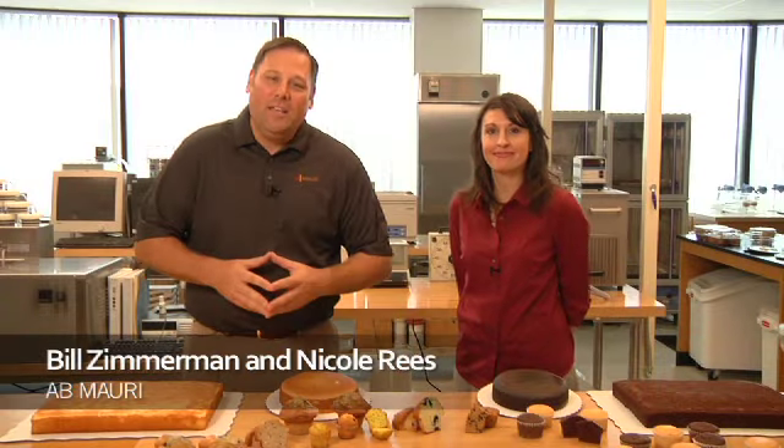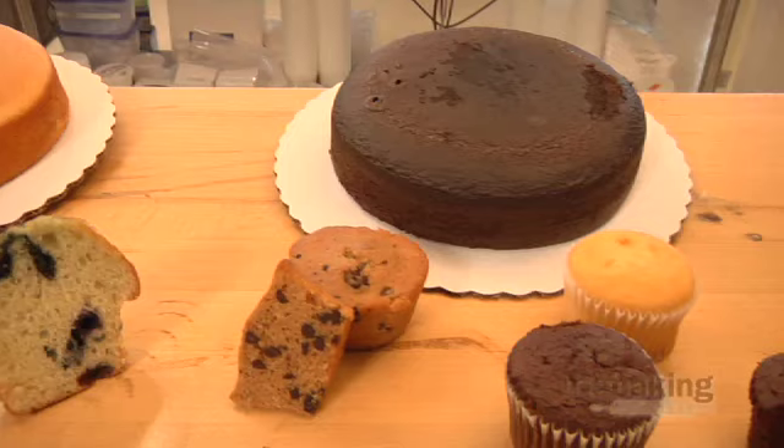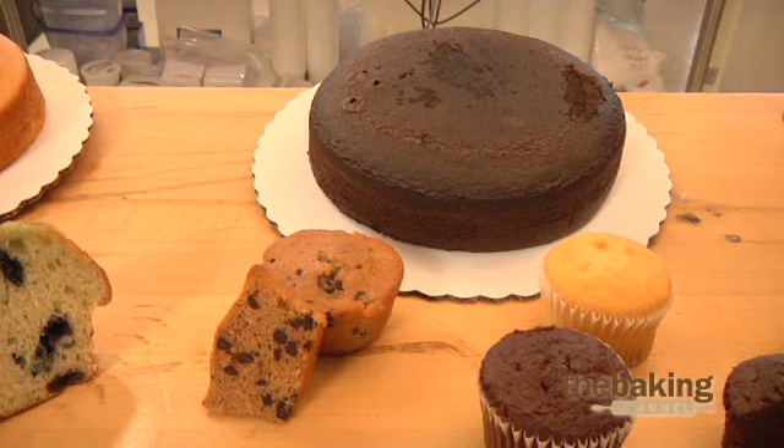Hello, and welcome to the AB Mowry Bake Lab. I'm Bill Zimmerman, and this is Nicole Reese. Here in the Bake Lab, we work to provide solutions to issues sent into us from bakers across North America. Today, we're working on improving softness in cake and muffin products.